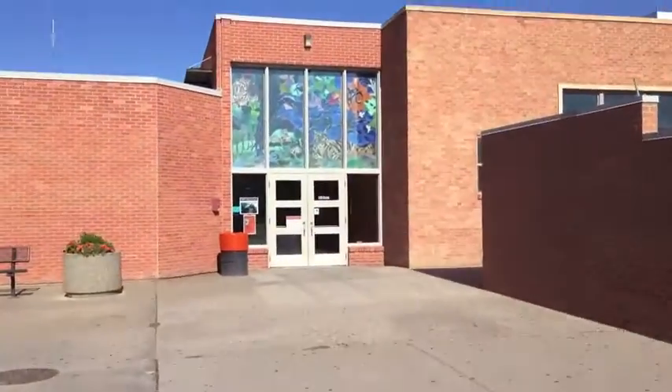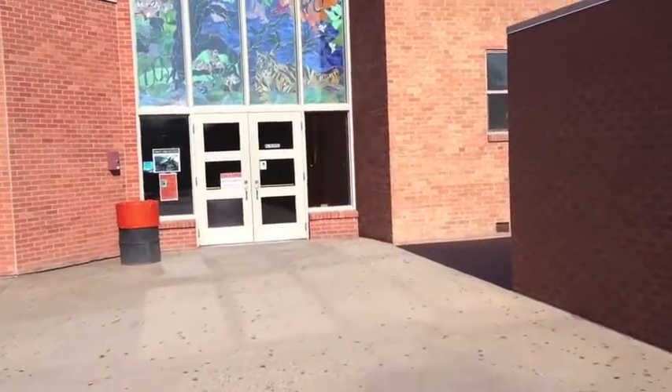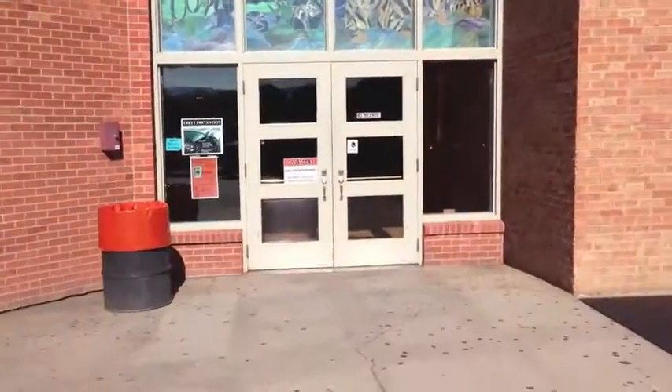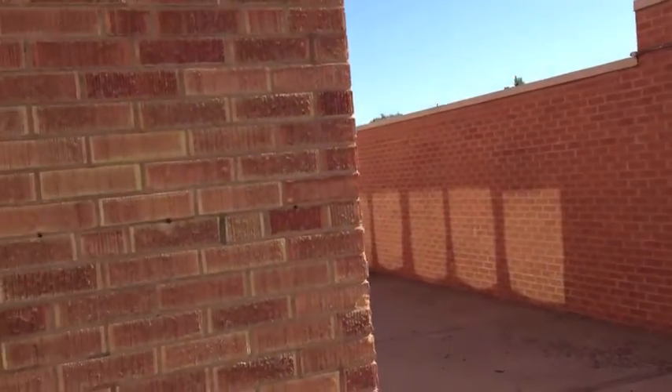Welcome to the office. Through these windows here, they have a new — probably a senior gift — that mural. Now into the kitchen or cafeteria area; the library is over here.